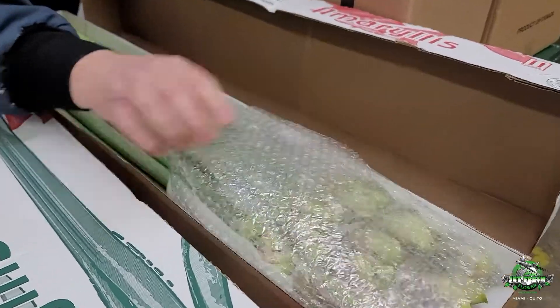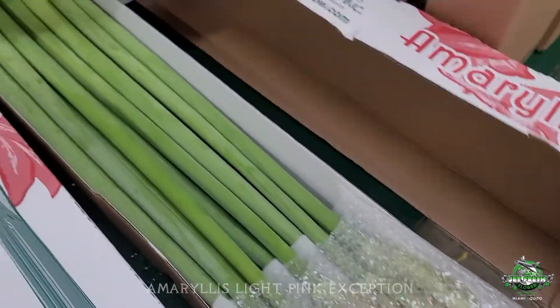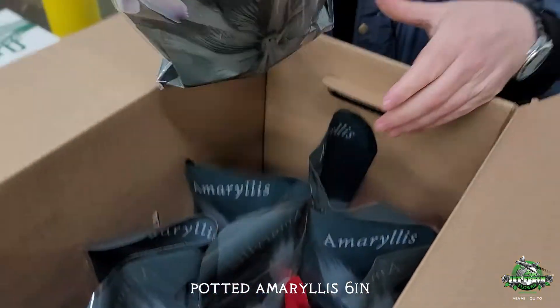We love them! Last year we were very successful with the Canadian amaryllis — candy on a stick for sure. But we also have potted amaryllis.